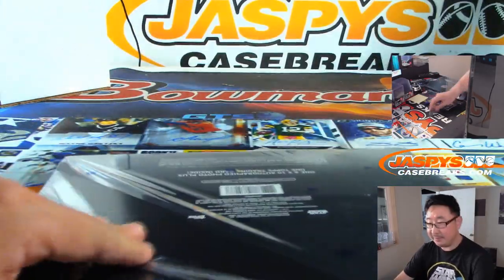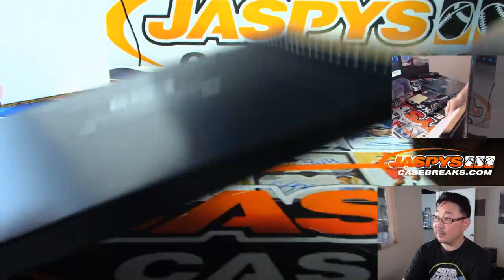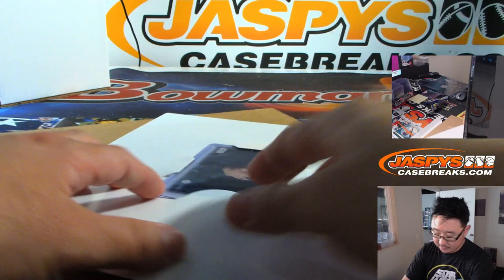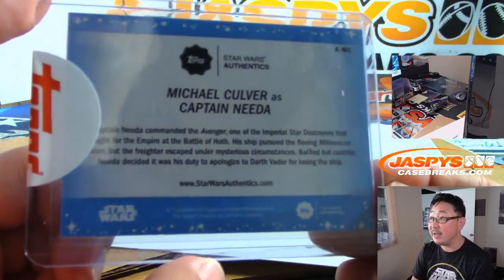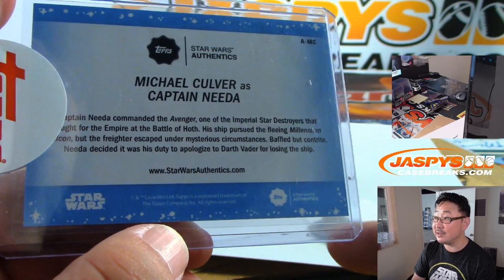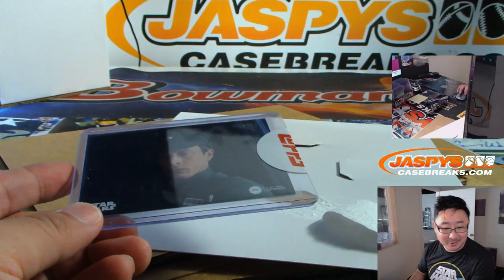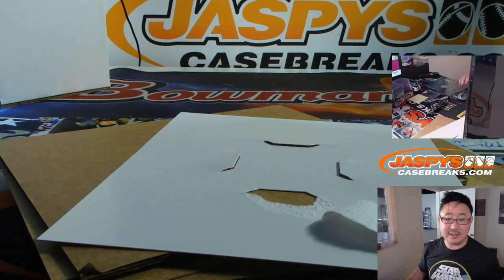And the last one, ladies and gentlemen. So far these are pretty cool. Remember, we only have one case of this, so get into it while supplies last. We've got Captain Nita — Michael Culver is Captain Nita on the Avenger, but escaped under mysterious circumstances. Captain Nita goes to letter C — that will be for Curtis in the A through G spot.